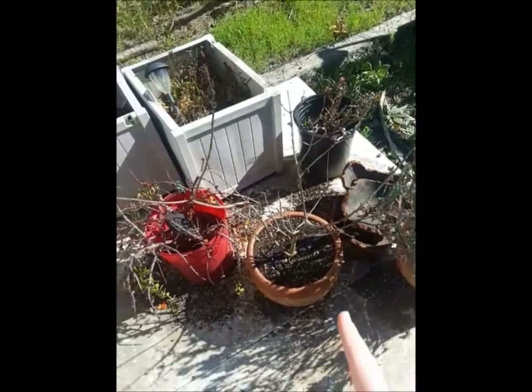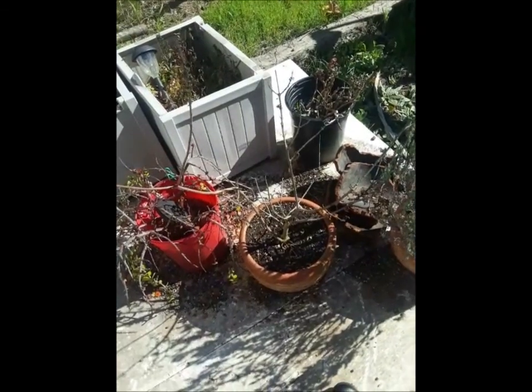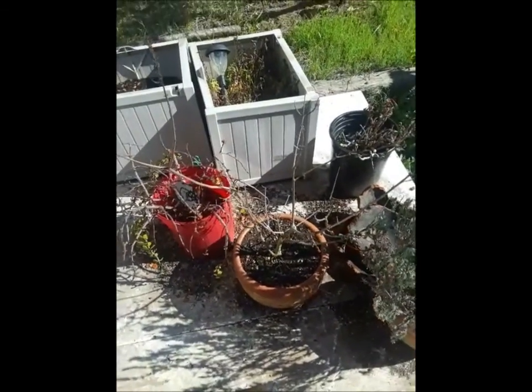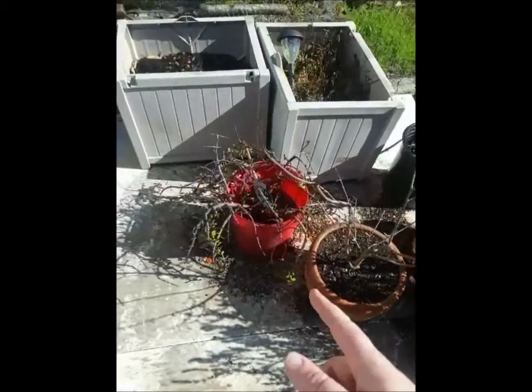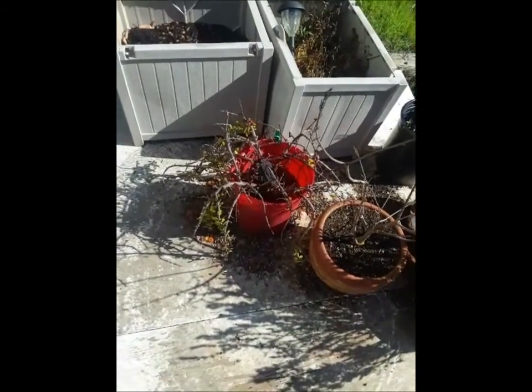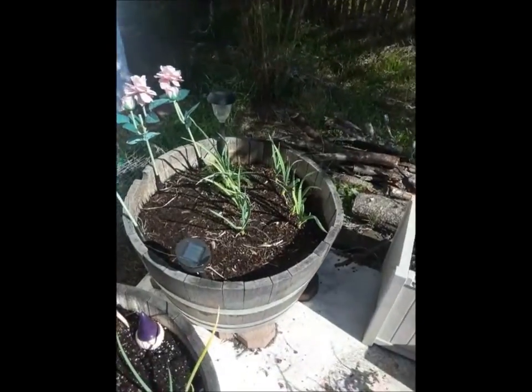Speaking of might be dead, this is the honeysuckle. It was doing fine when it was freezing out, but now it's looking completely dead again. I have no idea where the growth cycle of this plant is in this zone. The jade plant is also looking like it took a bunch of damage, but it's still got some leaves so I think it'll pull through. The garlic is coming in good over here.